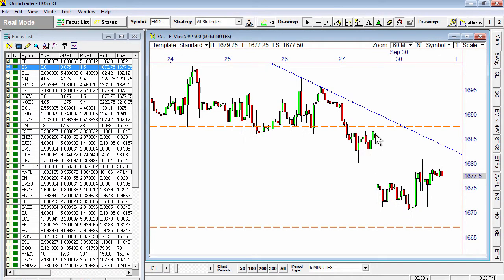We mentioned late last week that $1675, followed by $1668, were the next two key levels to hit down below. $1668 came with a bang.